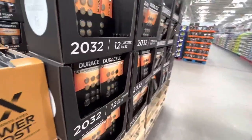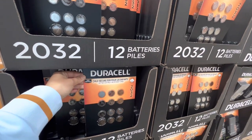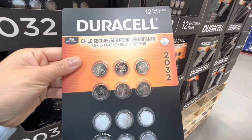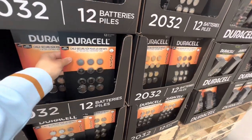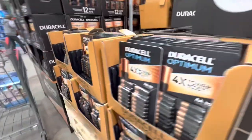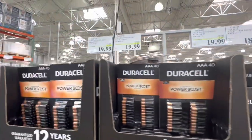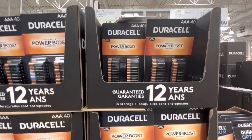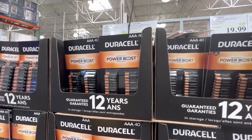The Duracell Optimum and these batteries — the pack of 12. CR2032 coin batteries — it says they are child-secure and bitter-tasting so kids won't put them in their mouth. They are $18.99. AAA battery pack of 40 for $20, and same for the AA battery pack for $20.